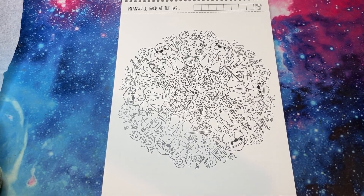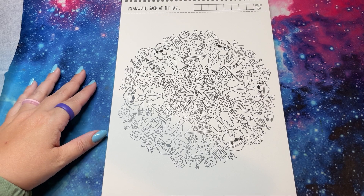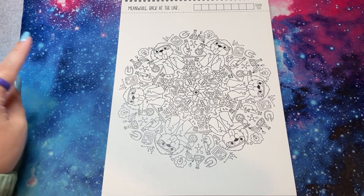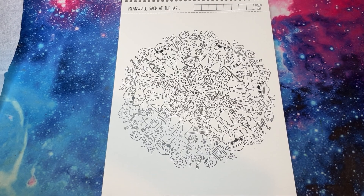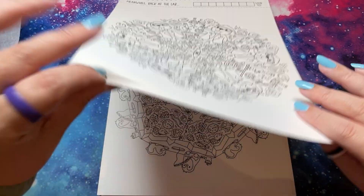'Meanwhile, Back at the Lab' — and it's funny because it could be a Labrador, get it? I love science-y things. His name is potentially Lab, or it's saying that he is a lab dog. I love the tongue — I don't know if that's safe while doing science, but that's alright.